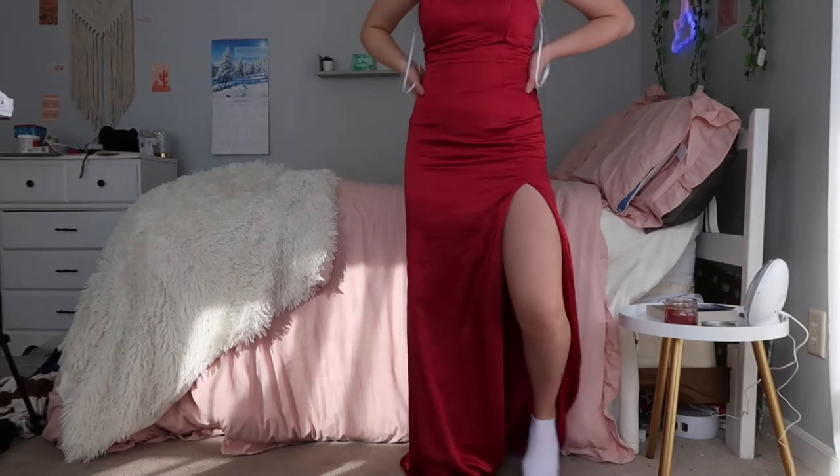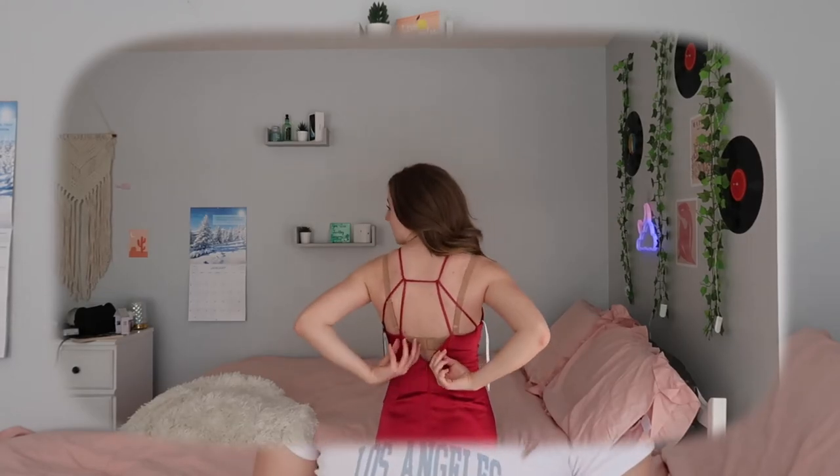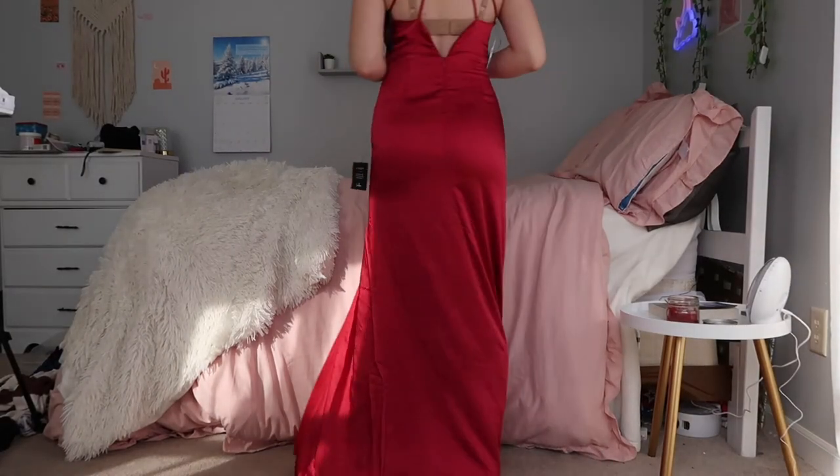Dress number three was one of the more basic dresses. I ordered a red silk dress and it was so pretty — it honestly fit perfectly, literally perfectly — however, it did not zip in the back. It's pretty ironic considering I ordered it as a backup dress just in case, and it turned out to be the only one impossible to put on. Despite that, it made me feel really elegant, like I was walking the red carpet. It was really simple yet elegant, and it had a really high slit in the front which added so much and made me feel like a baddie. It was a really nice length too — I'd probably hem it just a tiny bit, but overall such a pretty dress.